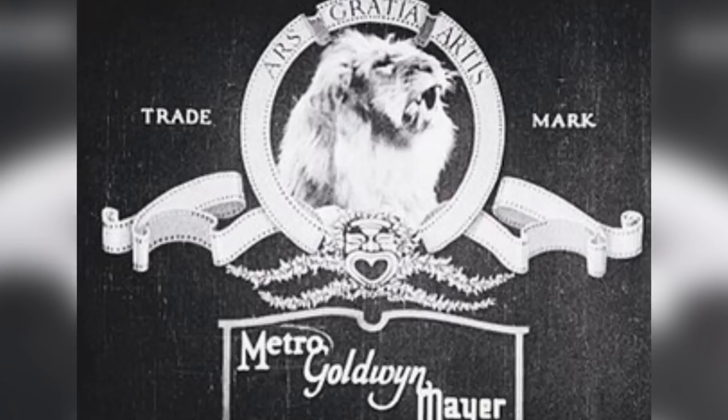Coming in at number 2: MGM - Leo the Lion. Howard Dietz was the studio publicist and back in 1924 he designed the Leo the Lion logo for Samuel Goldwyn's Goldwyn Picture collaboration. Howard used to go to Columbia University so he decided to base it off their mascot, the lion. Then when Goldwyn Pictures merged with Metro Pictures Corporation and Louis B. Mayer Pictures, the newly formed MGM kept the logo. Over the years the lion has changed, and there have been a total of 5 lions playing the role of Leo.